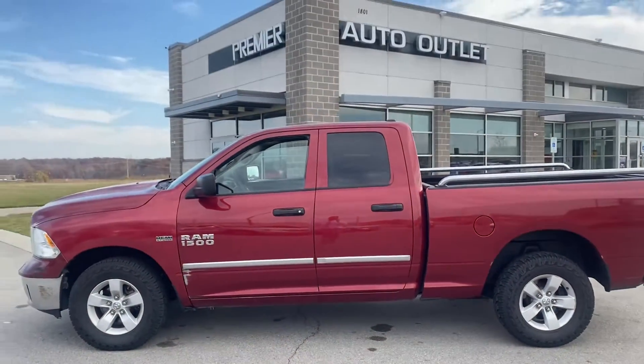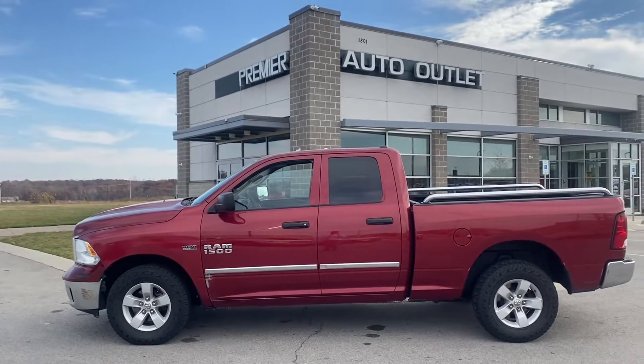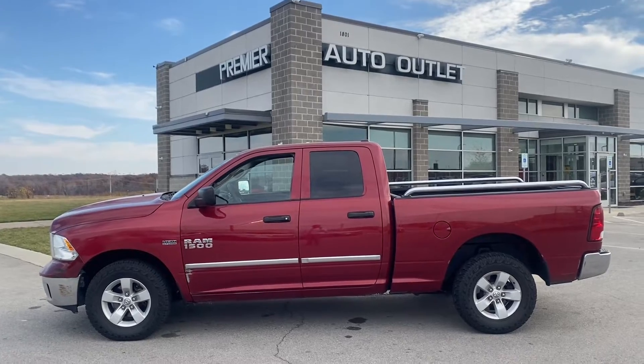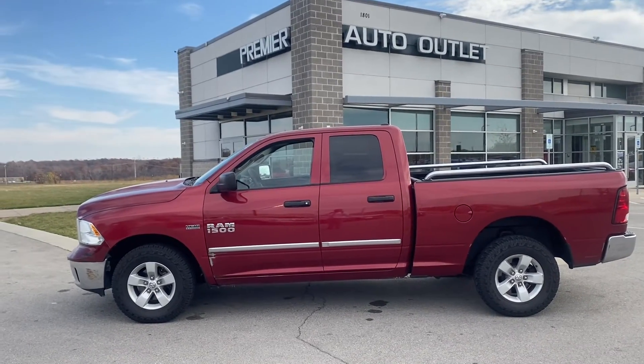So let me know what you think about it. Like I said, my name's Scott, I'm with Premier Auto Outlet. When you get in contact with me, my number's 913-940-8801. I look forward to hearing back from you.